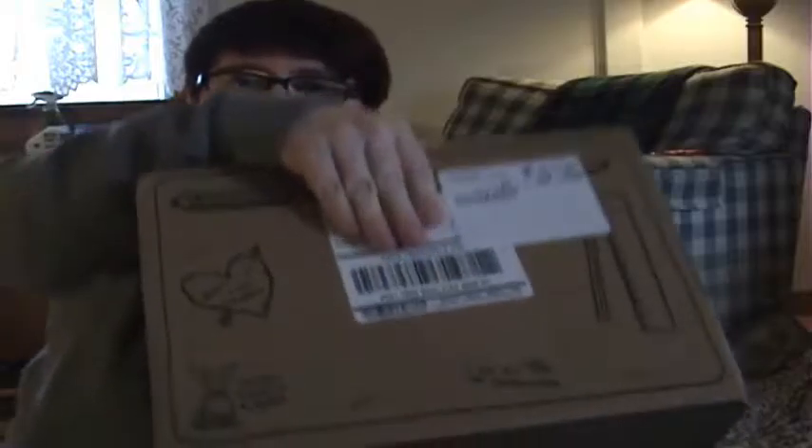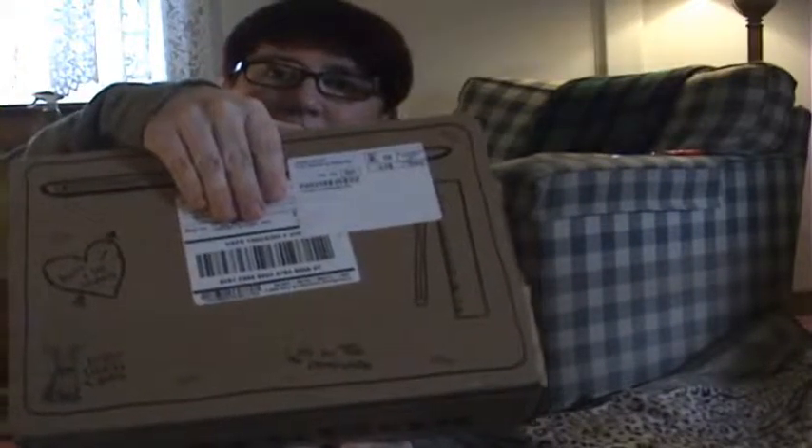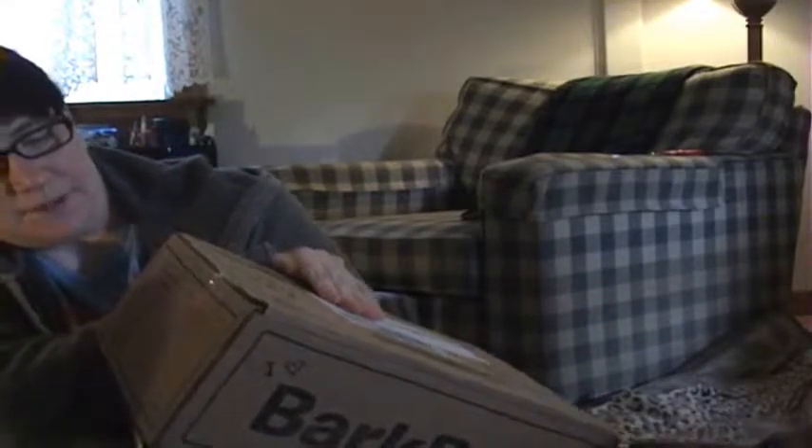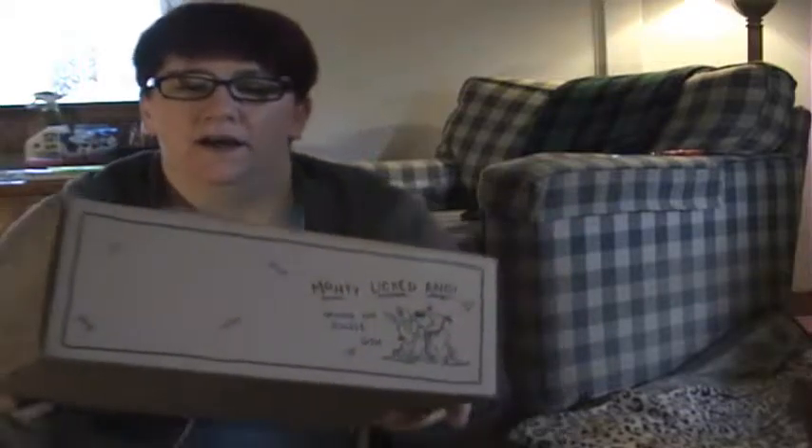It looks all like school little stuff. Oh my god, stop trying to make fetch happen! All the doodles on the outside — it says 'I heart BarkBox,' 'got recess all day,' and on the back it says 'Monty licked Andy behind the jungle gym.' So I'm guessing it is school-related.